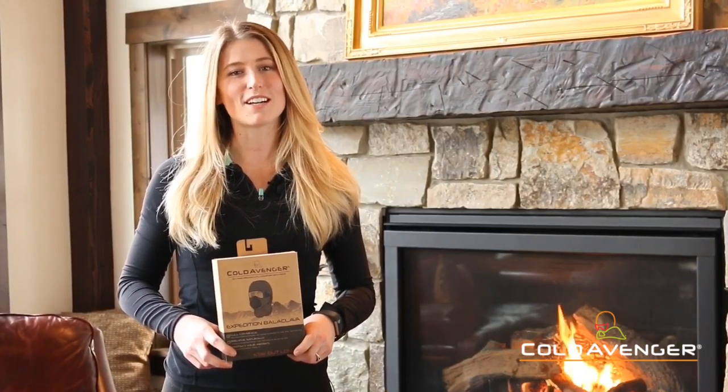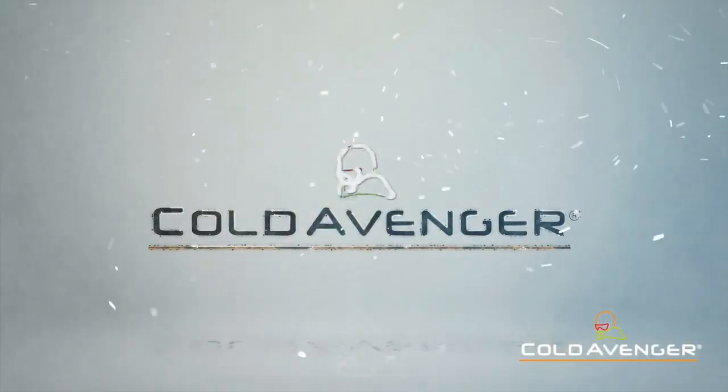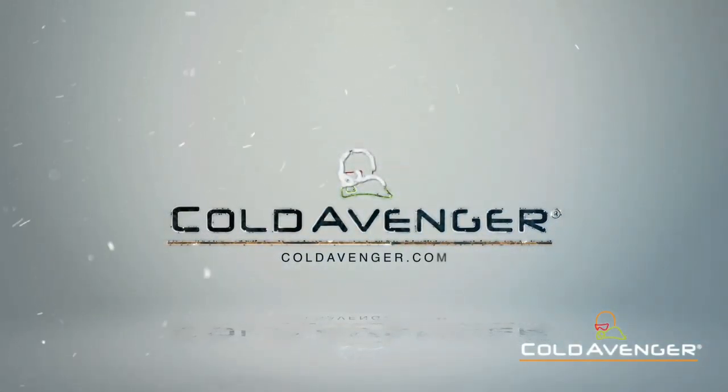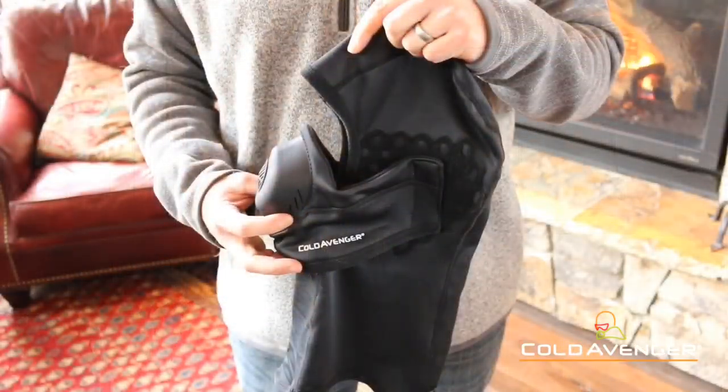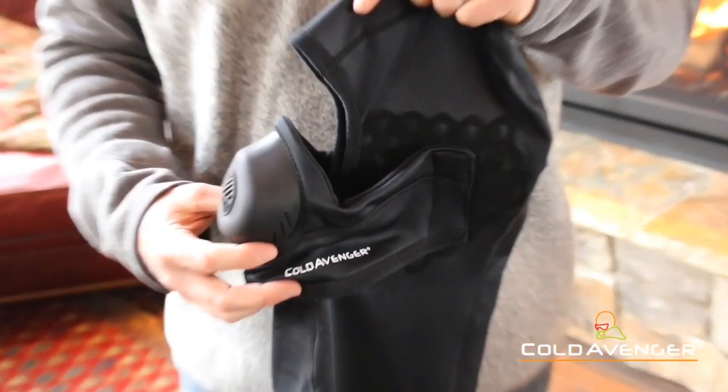Hi guys, this is JoJo with Cold Avenger. I'm here to talk about the Expedition Balaclava. The new Cold Avenger Expedition Balaclava is designed for the coldest temps Mother Nature can deliver.